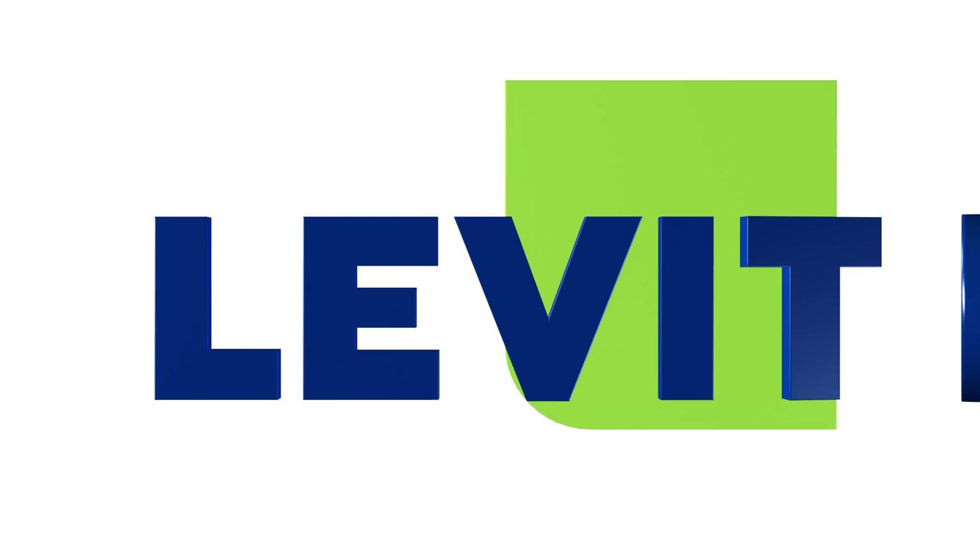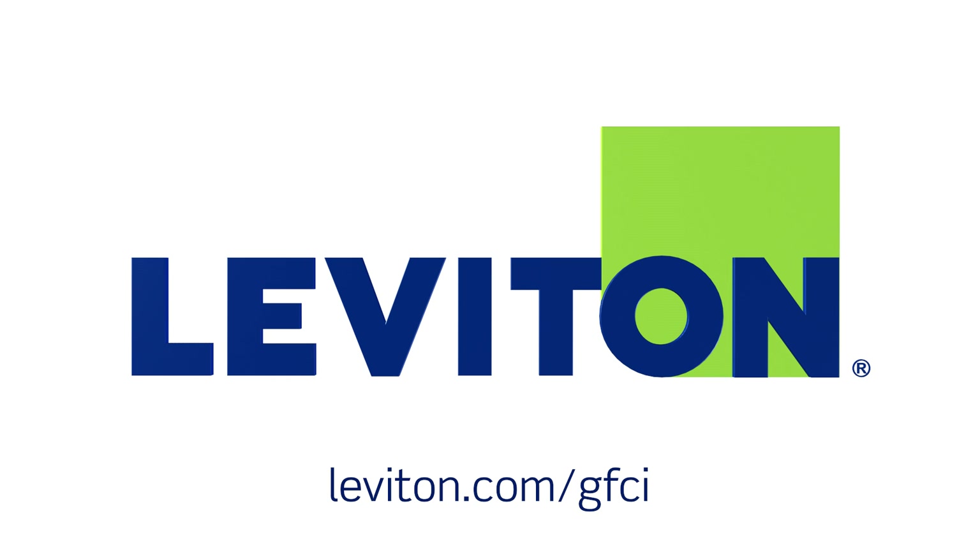For more information, visit leviton.com/GFCI. Smart Lock Pro Self-Test GFCI.